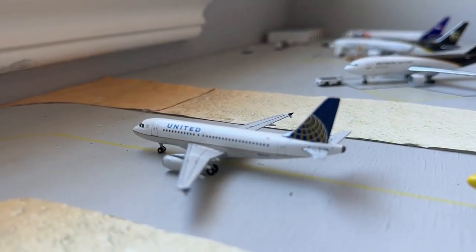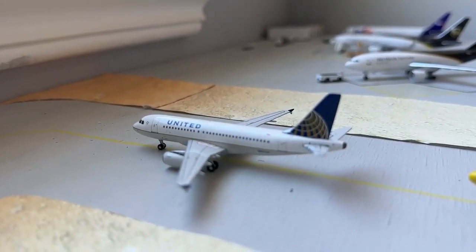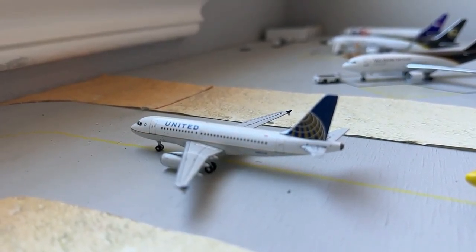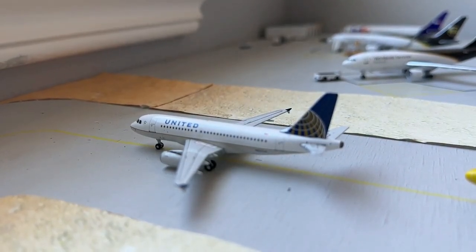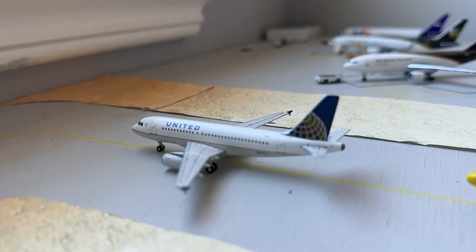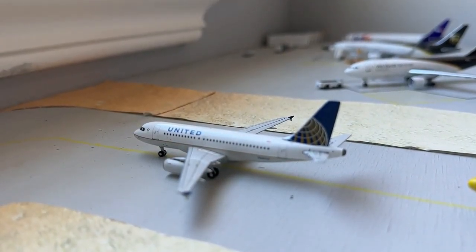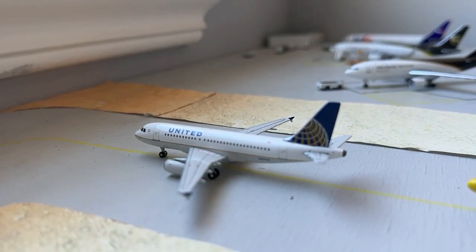Currently number two in the conga line, we've got this United Airlines Airbus A319. This is heading out to San Francisco today, which has also been performing quite well. I'm kind of surprised Southwest or nobody else has really jumped in on that SFO service, but United's got it under control, and I'm glad they have the infrastructure to operate it.